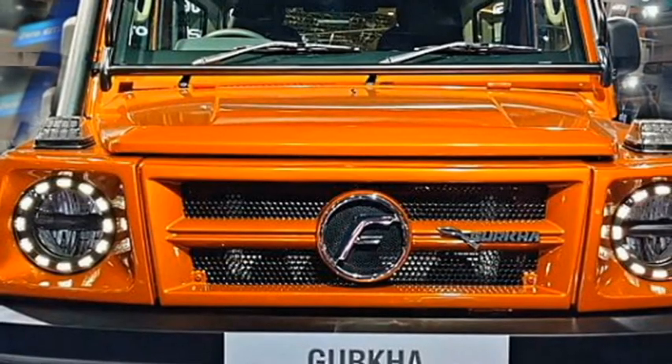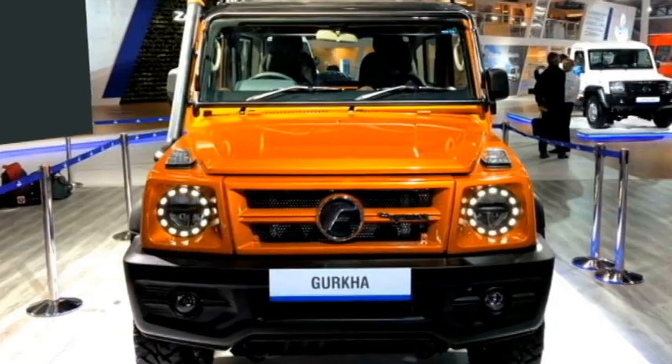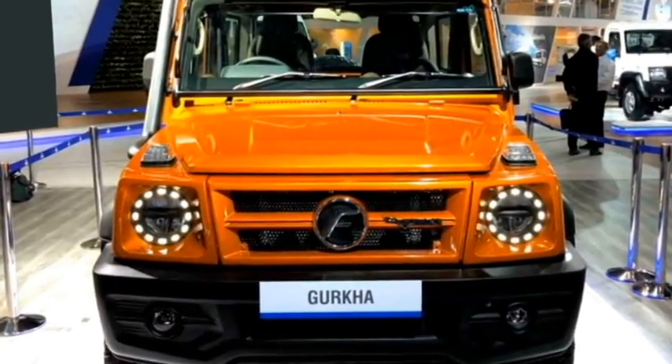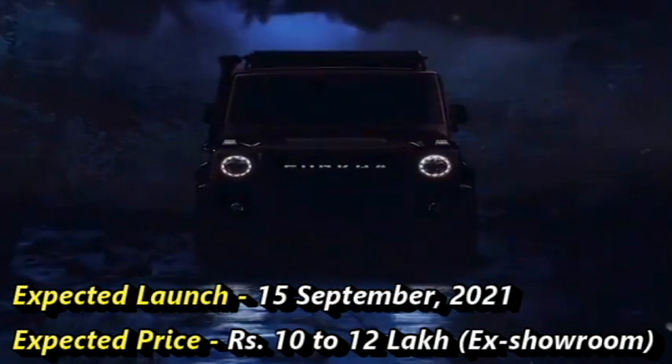The SUV was first showcased at the 2020 Indian Auto Expo. The new Gurkha is coming with a powerful engine and superior comfort. Force will launch the Gurkha on 15 September 2021 at a price between Rs 10-12 lakhs ex-showroom. After launch in the Indian market, the SUV will have to compete against the Mahindra Thar.